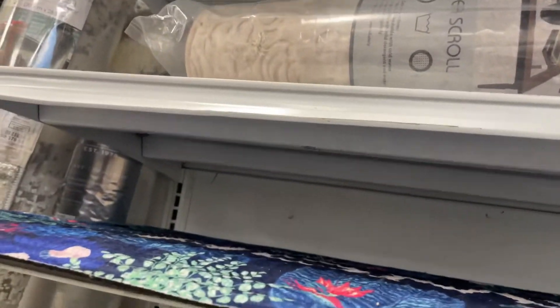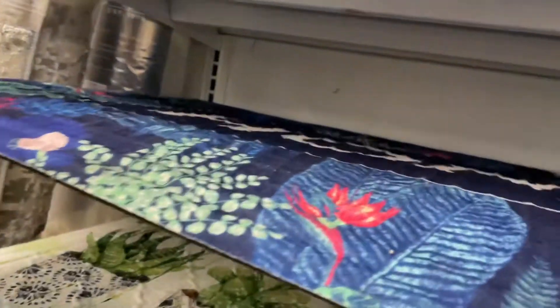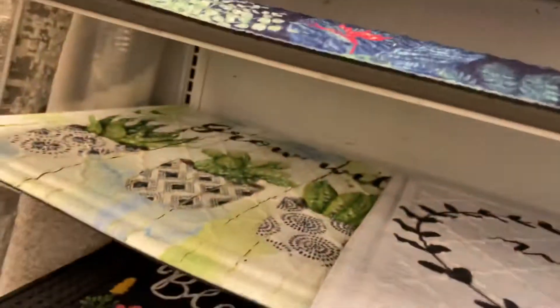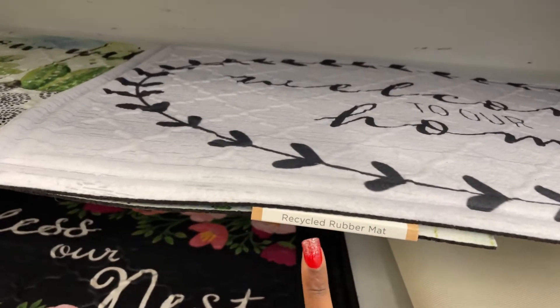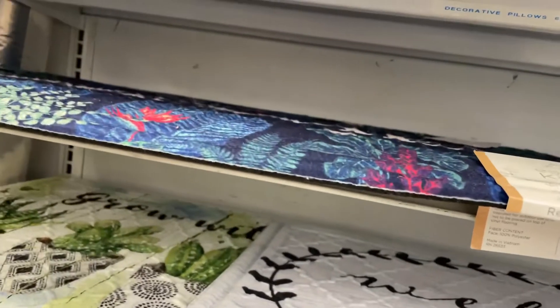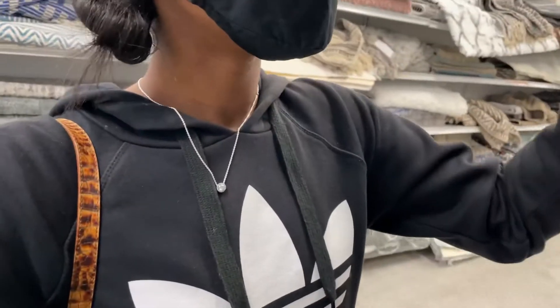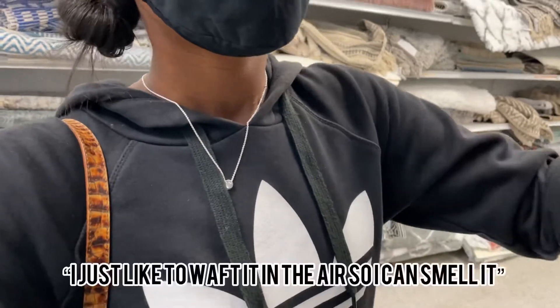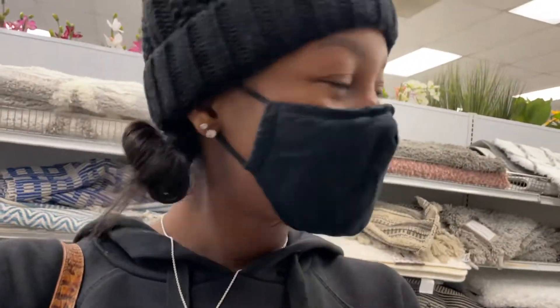This is like one of my favorite aisles to come to in Ross. I'm gonna let y'all in on a secret — these mats that are made out of recycled rubber, y'all, they smell so good. I just like walked it in the air so I can smell it. Oh, so good. Now y'all know a little secret about me.